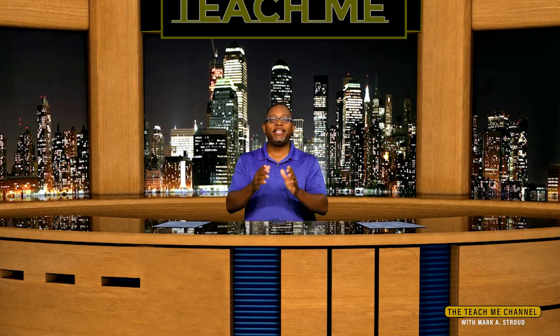Welcome back everybody to the Teach Me channel. Today we're going to talk about Blink updates for 2023. Blink has done a phenomenal job making updates to their system and I want to tell you about it. We're going to talk about that right after this.